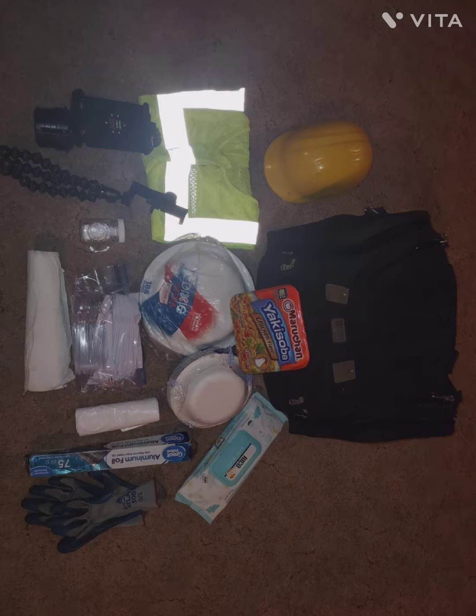A little jar with some salt, paper towels, utensils, plates, bowl, trash bags, foil, baby wipes, emergency ration of noodles, and another pair of backup gloves. That's it for this bag.